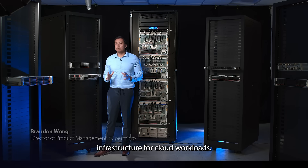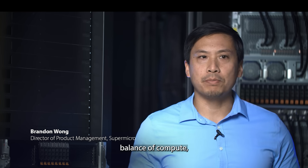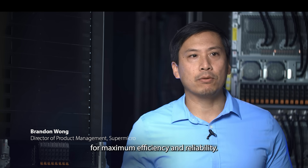Customers face challenges in optimizing infrastructure for cloud workloads. It is vital to find the right balance of compute, memory, storage, and networking for maximum efficiency and reliability.